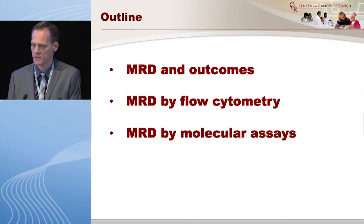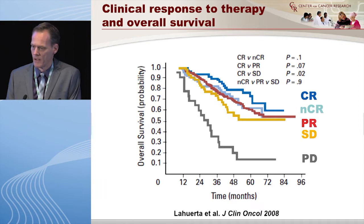The outline of my talk is MRD and outcomes, then I'm going to talk about MRD by flow cytometry, and after that I'm going to discuss MRD by molecular assays.